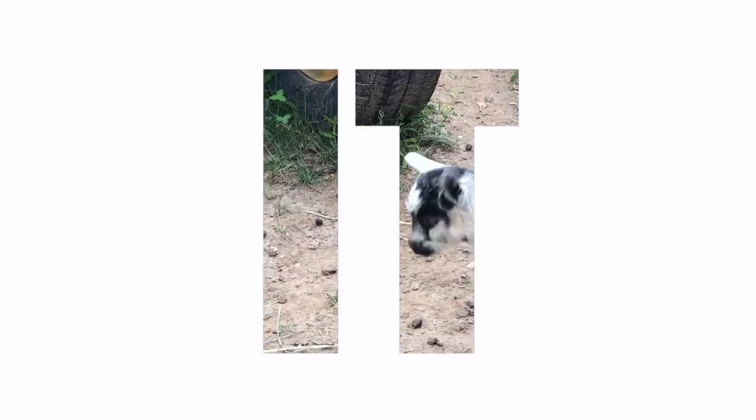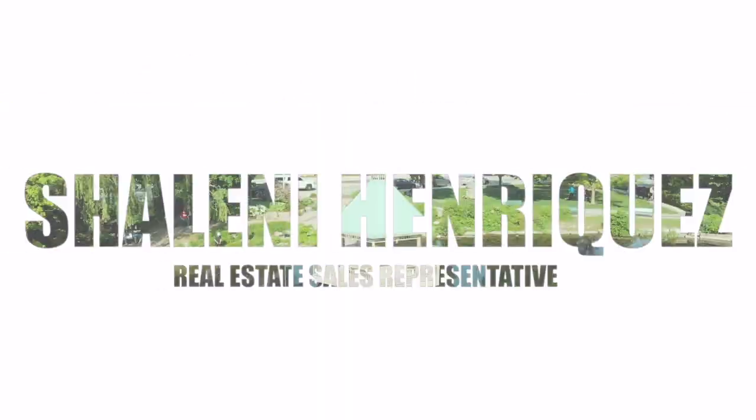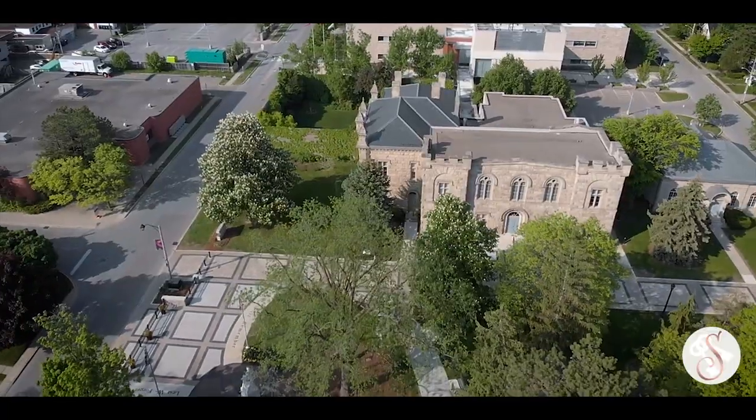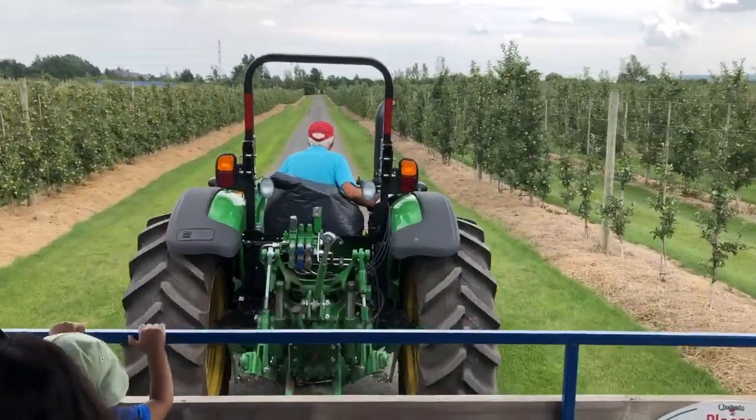This week on Check It Out Milton, we are talking about masks. Hi, I'm Shalene Enriquez with Remax Real Estate Center. If this is your first time watching me, I'm a local Milton real estate agent and community vlogger. I do a weekly vlog called Check It Out Milton, where we check out different awesome places, things to do, and local businesses in Milton.